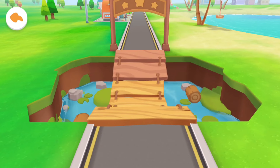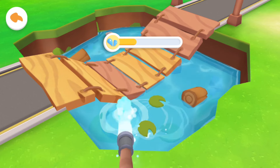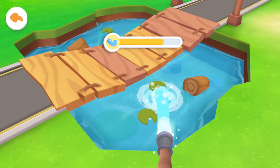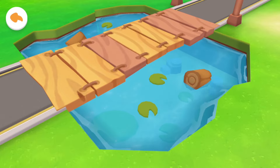Look! The pool is short of water and the wooden bridge cannot be crossed. Let's fill the pool with water! Drag the hose to fill the pool with water! Fantastic! The wooden bridge has floated up and it can be crossed!